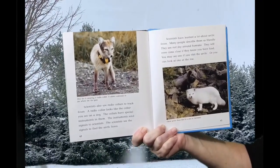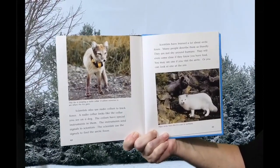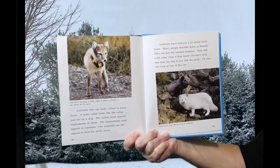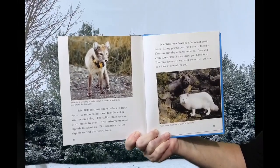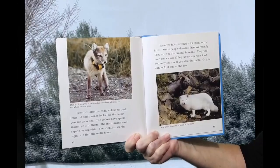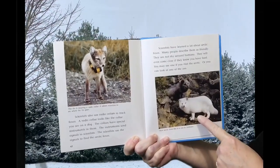Scientists have learned a lot about Arctic Foxes. Many people describe them as friendly — they are not shy around humans and will even come close if they know you have food. You may see one if you visit the Arctic, or you can look at one at the zoo. These Arctic Foxes live in a zoo in Germany.